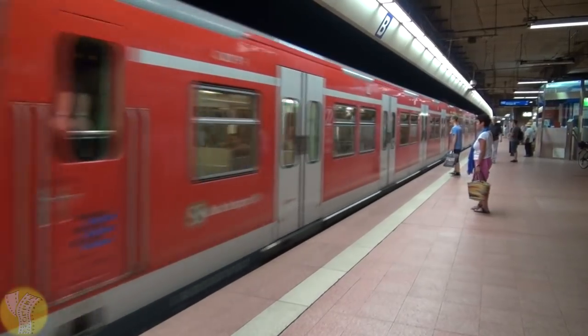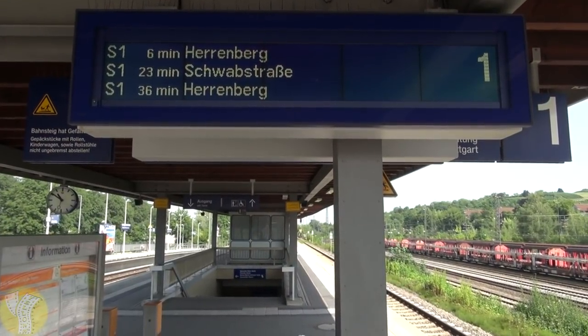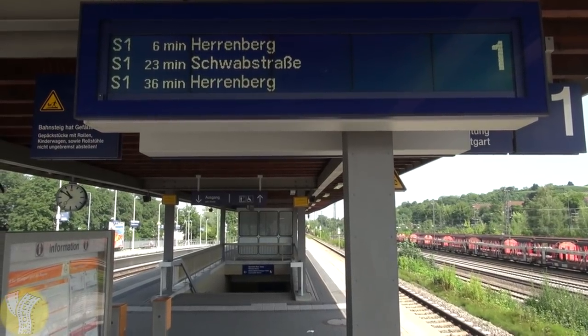Public transportation in Stuttgart is pretty easy. There are two main types of trains: the S-Bahn, which is like a local railway, and the U-Bahn, which is more of an underground subway or trolley. Almost all stations have signs showing the next three trains, their destinations, and how long until arrival. Buying tickets can be a little complicated — the S-Bahn and U-Bahn both have different ticket machines and you need to know your destination. If you know how many zones you'll travel, you can buy an all-day pass, which is the easiest option.